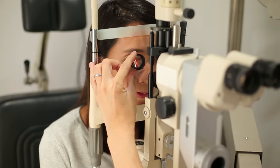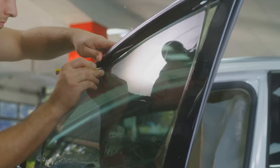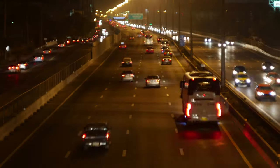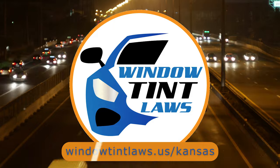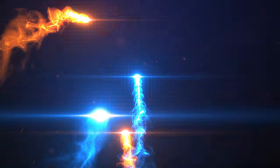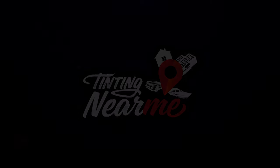That's a rundown of Kansas' legal tint limits, the color restrictions, and the potential penalties. It's a lot to keep in mind, but it's all about making sure that everyone on the road is safe. If you need more detailed information, don't hesitate to check out the link provided — it's always better to be fully informed, especially when it comes to legal matters like this. Tinting Near Me, your go-to online resource for all your window tinting needs.